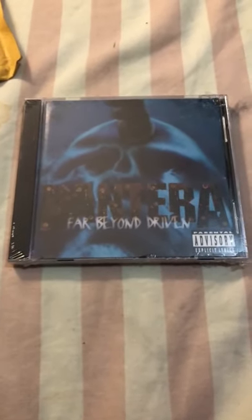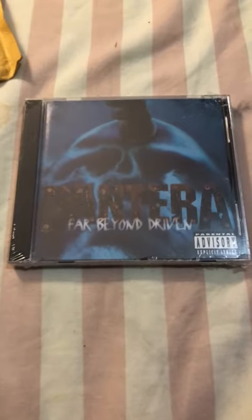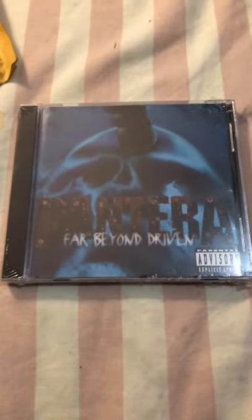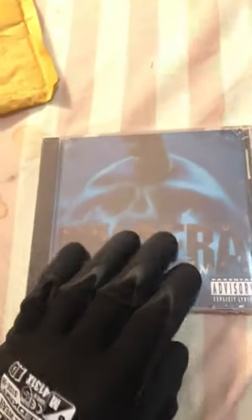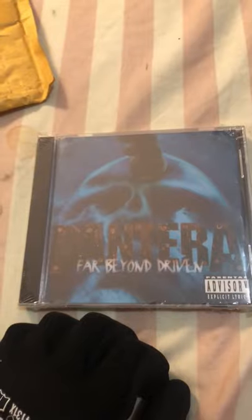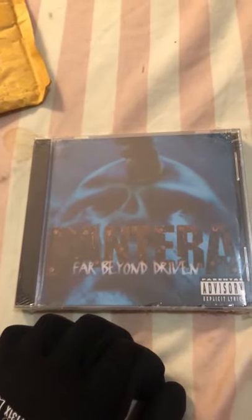Hello, this is Lonnie J. Dunn Jr. I am going to open the original Far Beyond Driven album by Pantera. It has all the original plastic around it from 1994 and needless to say I have waited a while for this CD and I'm glad it is here. So let's get to it.